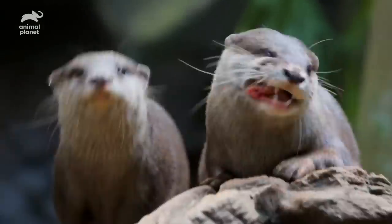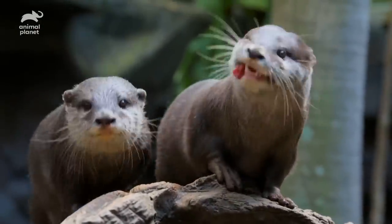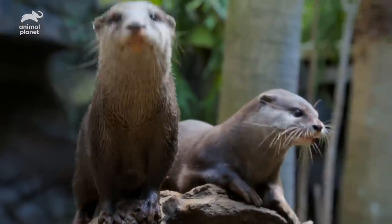These little guys make the most adorable chirping sound. And on most days, you'll see Daisy and Percival playing together, trying to steal each other's food. Look at them!